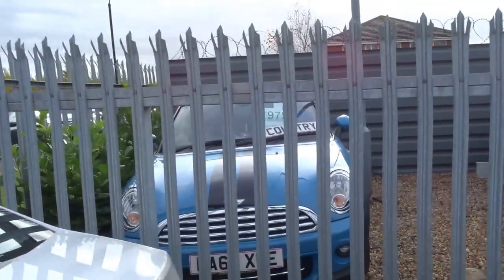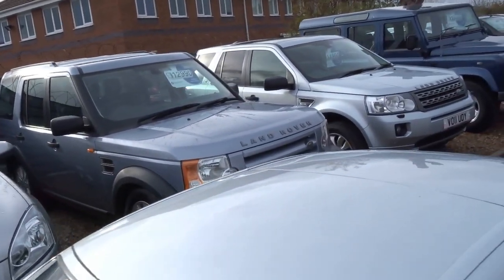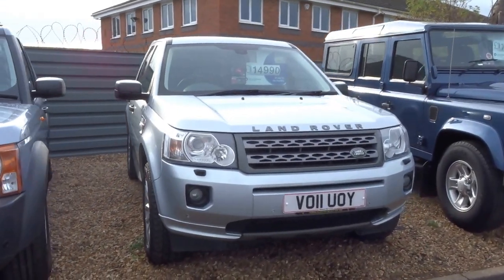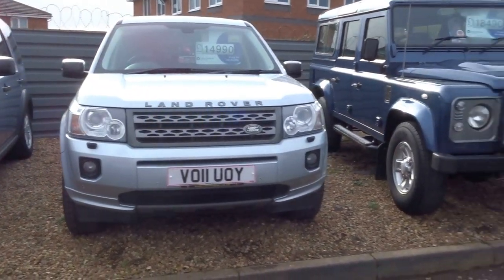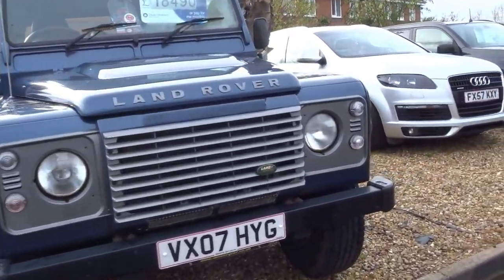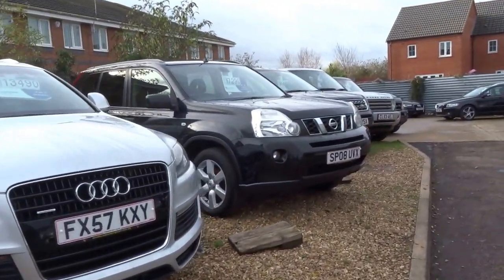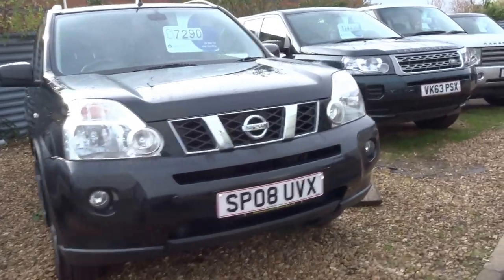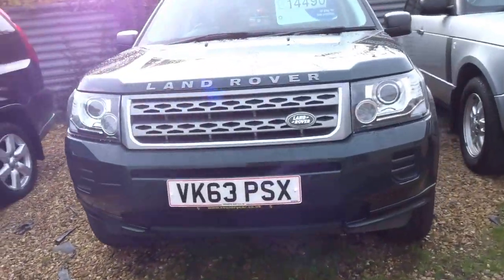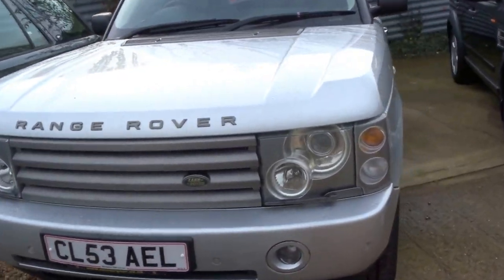Behind the gates we've got a Mini Roadster, Nissan Qashqai, Land Rover Discovery, a lovely 2011 Freelander, Defender, Audi Q7, Nissan X-Trail, dark green Freelander, and a Range Rover Luxury HSE.